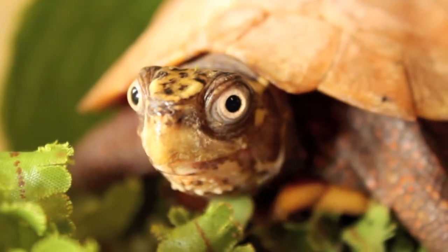With its protruding eyes, flattened shell and love for insects, I'm going to be taking a look at the endangered black-breasted leaf turtle.